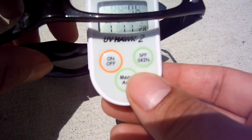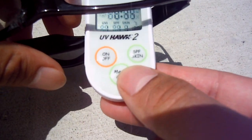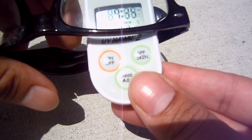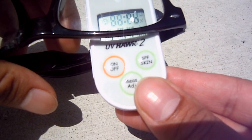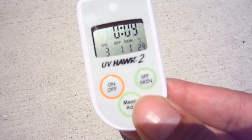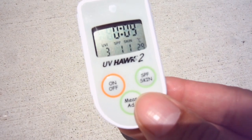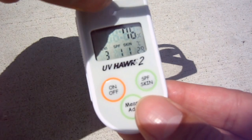Now I'm going to go for some like two dollar glasses off of eBay — these have a glass lens. Reading is three, so less protection.